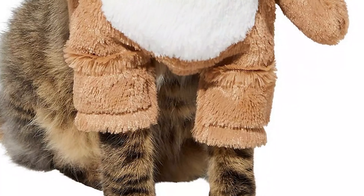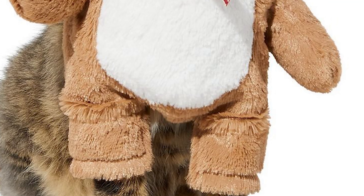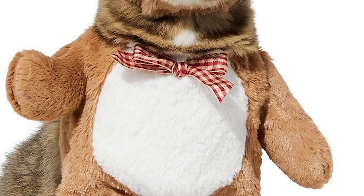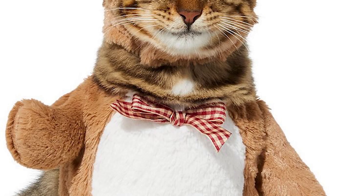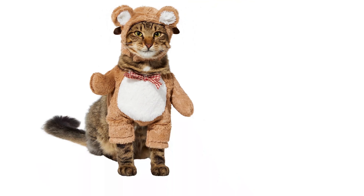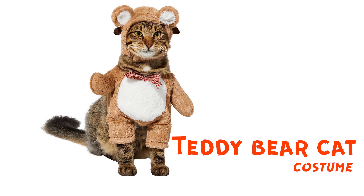This is a teddy bear costume and it basically turns your cat into a very beautiful, sweet, tiny bear. This is one of the sweetest costumes I've ever seen. You should buy it not only for Halloween.